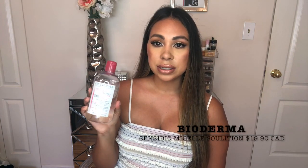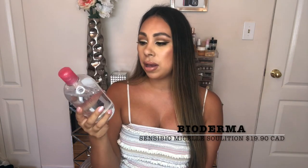Next is a makeup remover I use every single day — it's by Bioderma, the Sensibio micellar solution for sensitive skin. It's like a water with no oil, and it just makes taking your makeup off so easy. This is my ultimate favorite makeup remover.